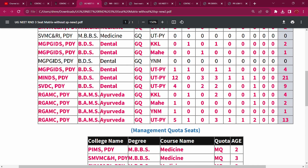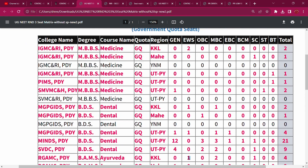In RGAMC, in VENGTESHA, there is 1 EWS seat and 1 SC seat.